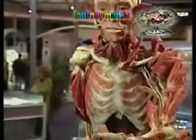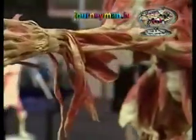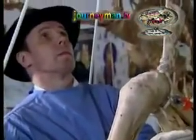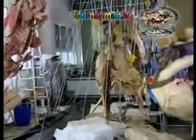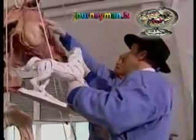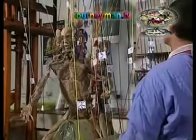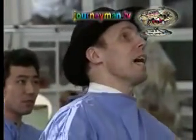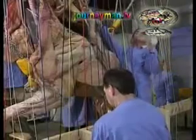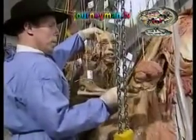You might expect that the inventor of this bizarre development of anatomical preservation might be a bit odd. Professor Gunther von Hagens, the German scientist who invented plastination, doesn't disappoint. Seen here in this promotional video filmed at his Institute for Plastination in Heidelberg, the undertaker-like von Hagens is obsessed with plastinating the dead. He sees himself as a modern day anatomical visionary — a 21st century da Vinci.